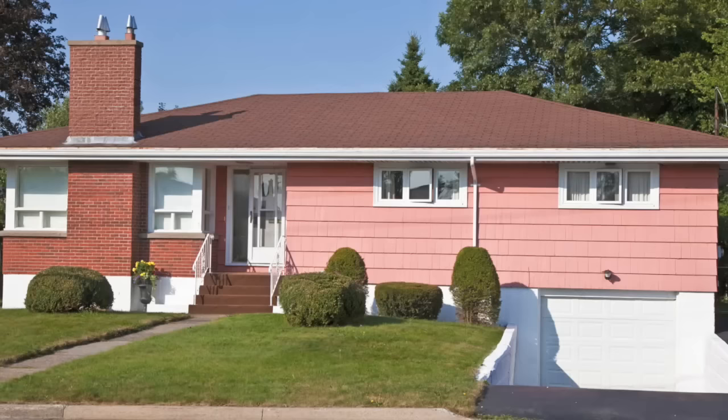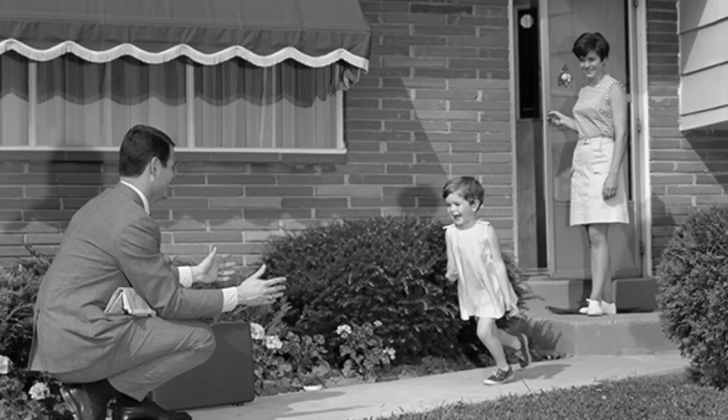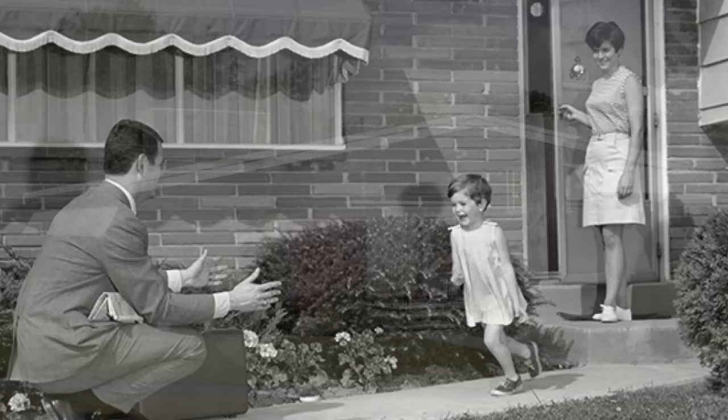There are few things that capture the 1960s better than stepping through the door of a home frozen in time. Peeking inside a typical house from that era is a blast from the past. From the eye-catching colors to the unique architectural features, the 1960s was all about embracing a sense of freedom and creativity that was a shift from the 1950s, and this was certainly reflected in the design of the homes.